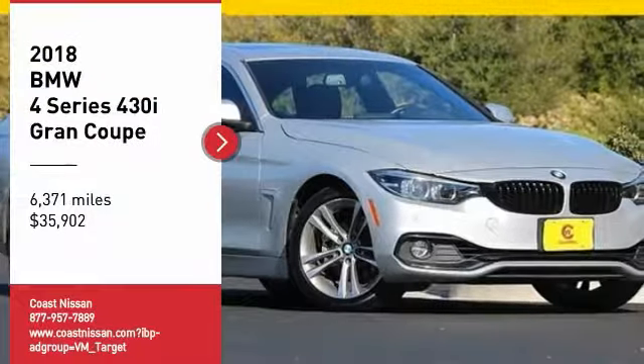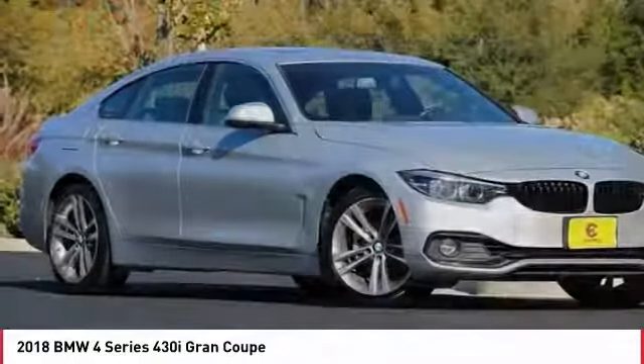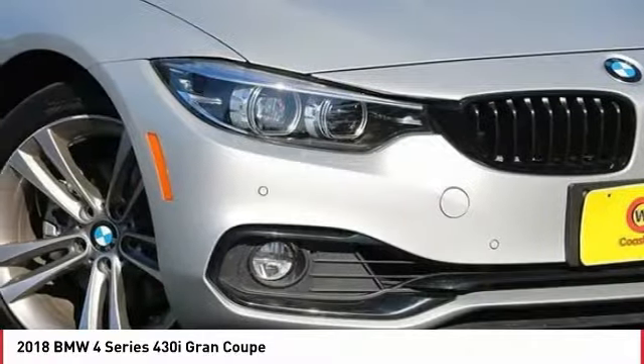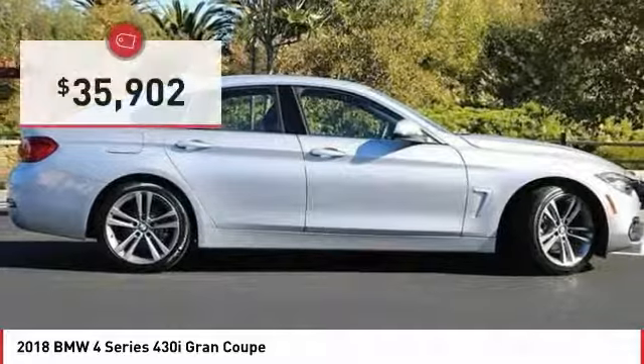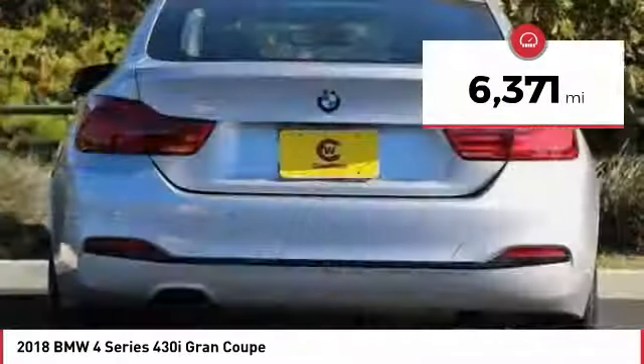Stop by and take a look at the 2018 BMW 4 Series. The BMW 4 Series is a powerful machine which comes with impressive handling, upscale interiors, and it delivers on BMW's ultimate driving machine promise — priced below $40,000. This vehicle has less than 7,000 miles.